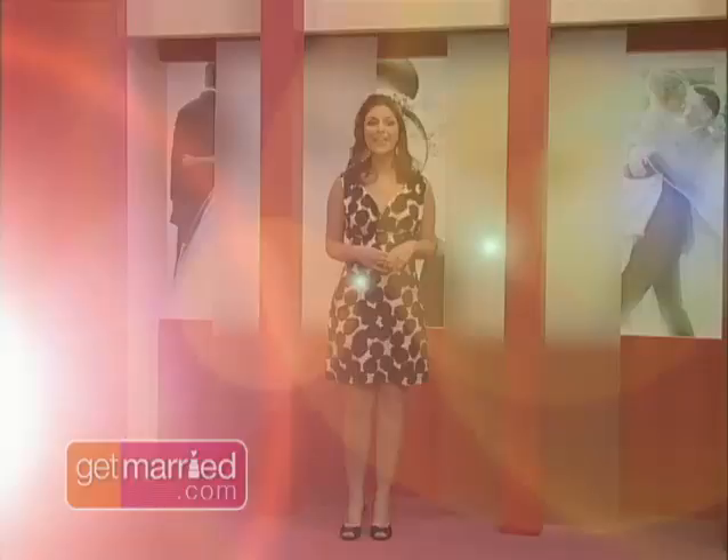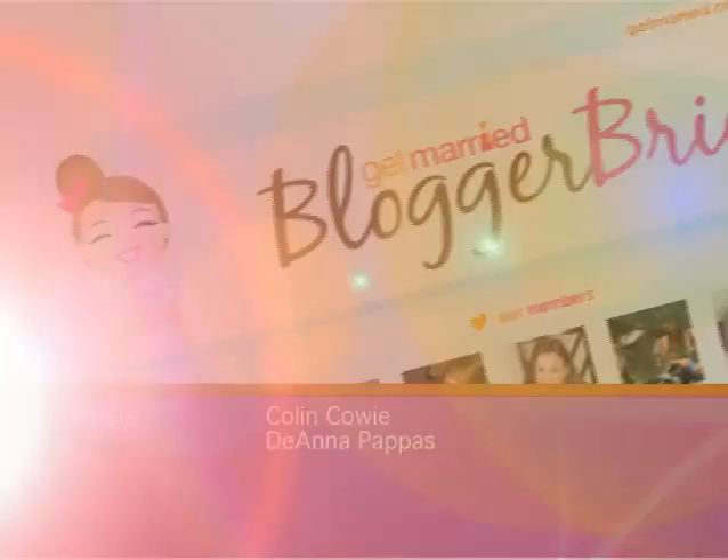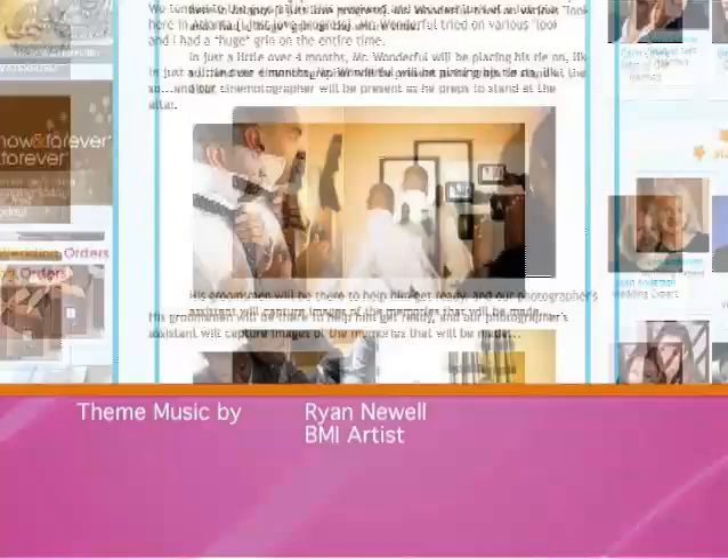Have you discovered some fabulous finds while planning your wedding? Now you can share them on Get Married's Blogger Brides — the online community that connects you with other brides and our team of acclaimed star bloggers. Make friends, follow your favorite blogs and get some great ideas, all on Get Married's Blogger Brides. I'm Colin Cowey — we'll see you right here next time.